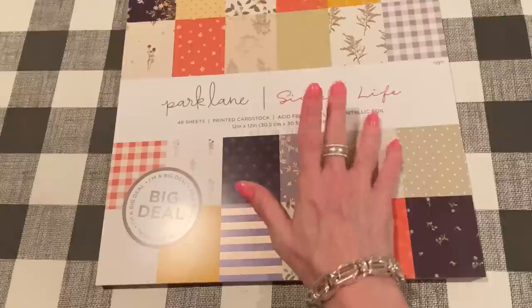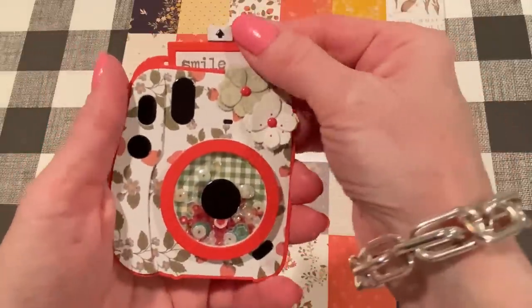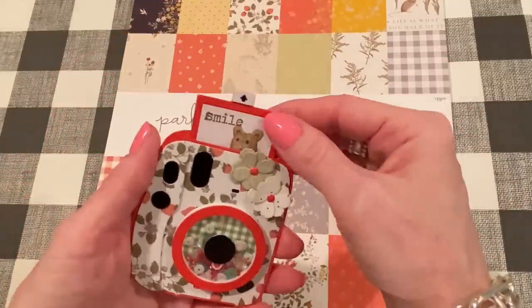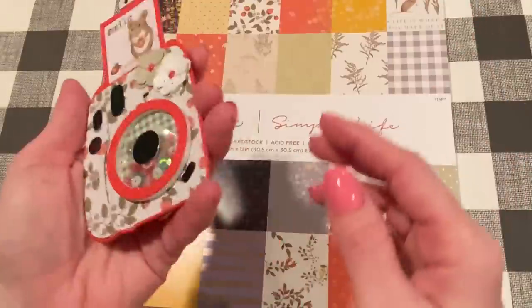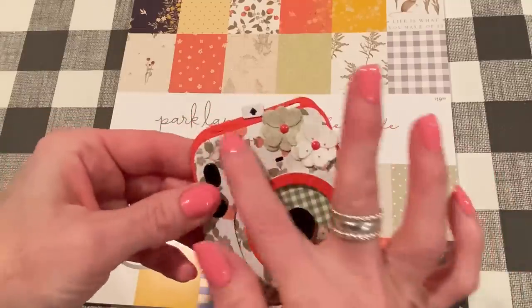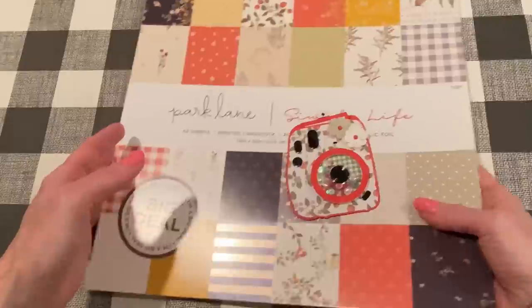Before I forget, I wanted to show you a project I made with this paper pad. I showed it on my latest KS Craft Design Team video. It's this little camera here — I used the Simple Life paper to make the little Instamex camera and the photo that pops out of it. Isn't that adorable? You can make it into a shaker like I did. I love the bright green and white theme with some black added for depth. It came out so cute — and you know I love strawberries.